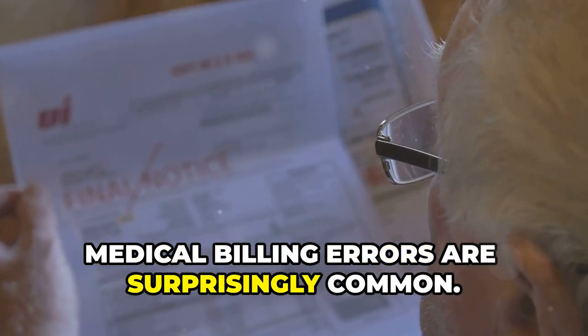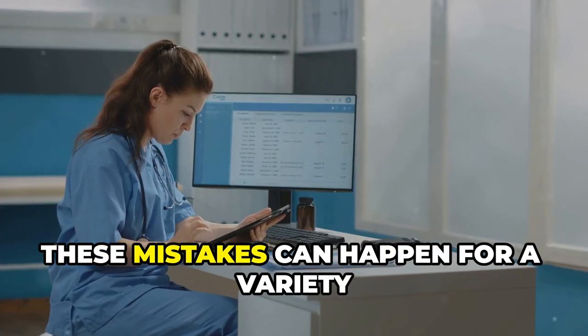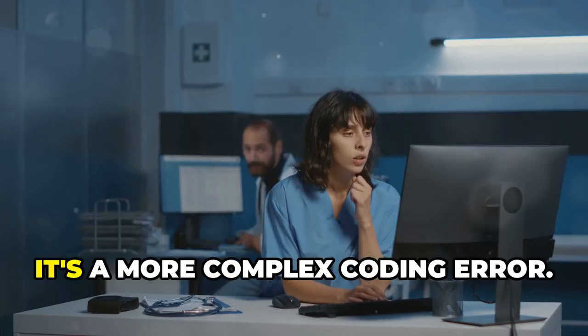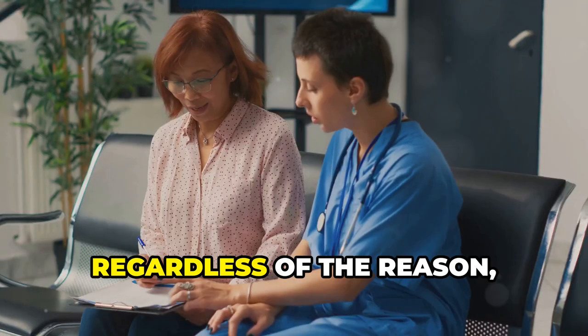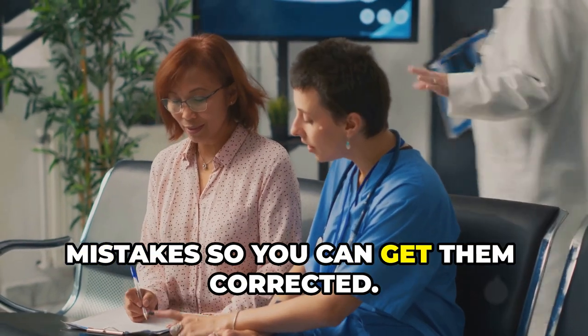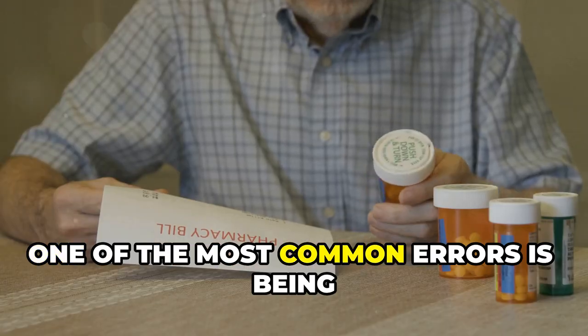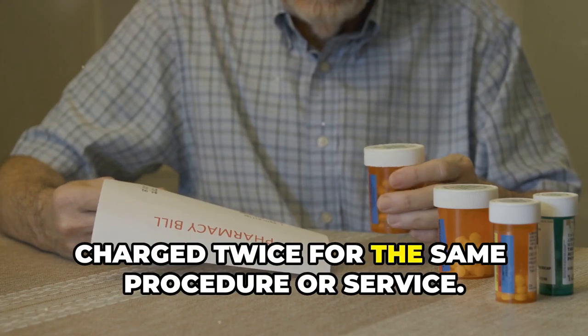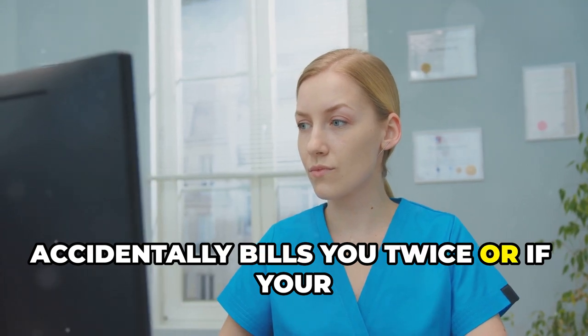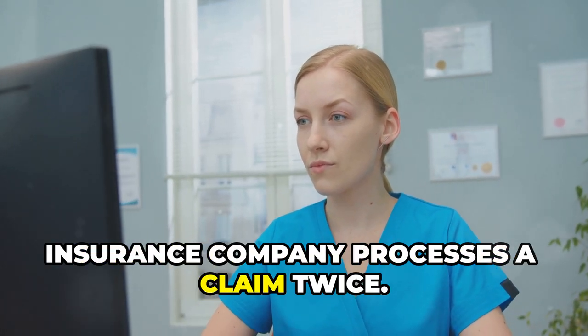Medical billing errors are surprisingly common and can happen for a variety of reasons — sometimes it's a simple typo, other times a more complex coding error. One of the most common errors is being charged twice for the same procedure or service, which can happen if a provider accidentally bills you twice or if your insurance company processes a claim twice.